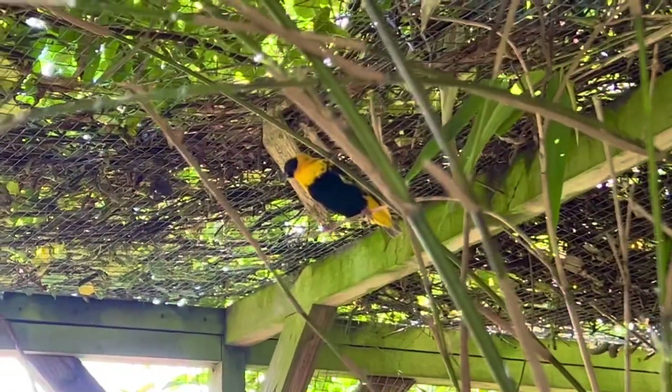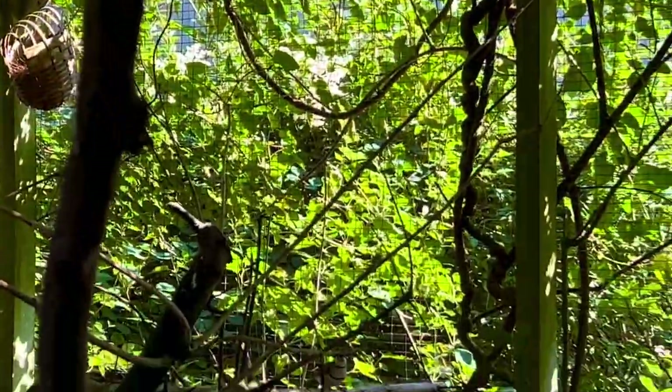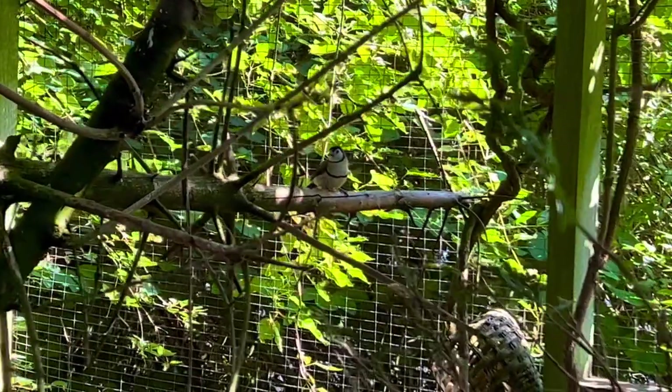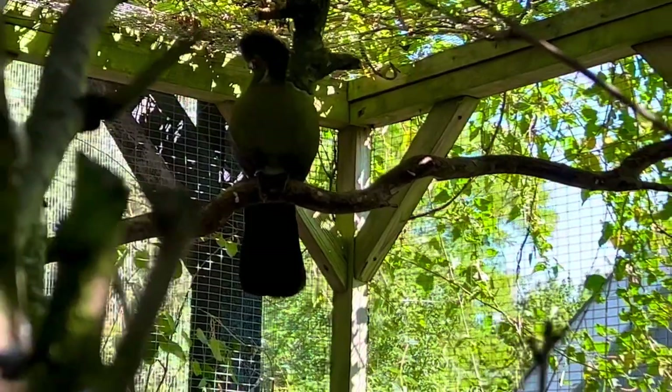And this is a yellow-crowned bishop, a weaver bird, and a pair of Gouldian finches. Over here we have Owlfinches and the male white-cheeked turaco.